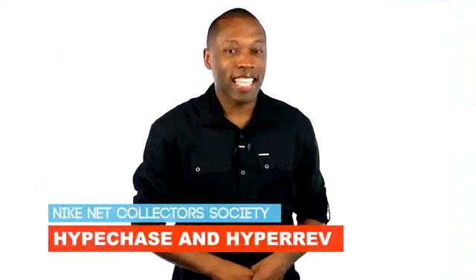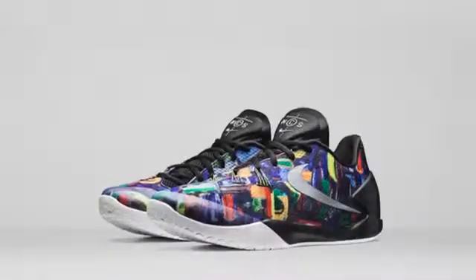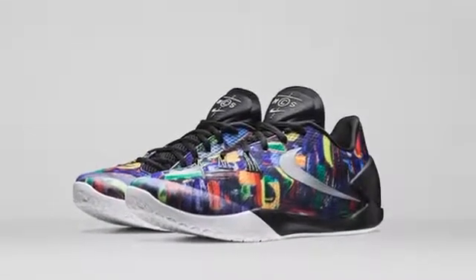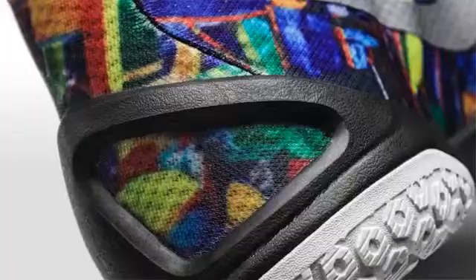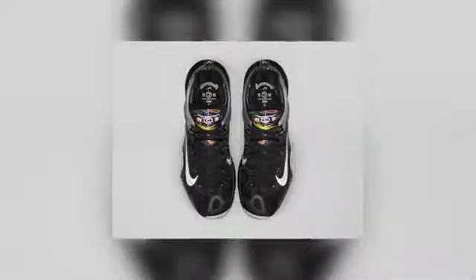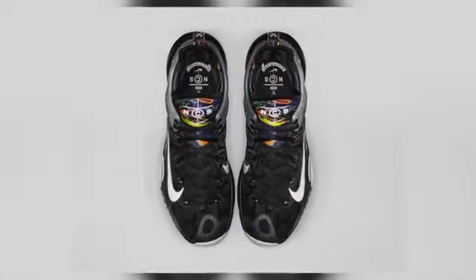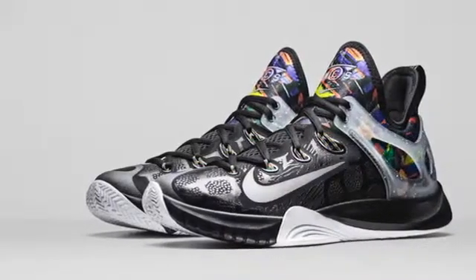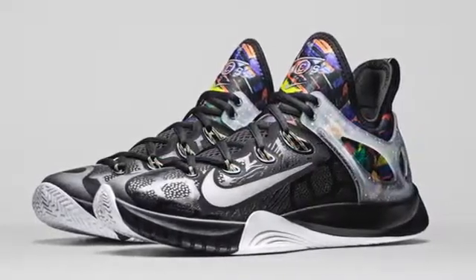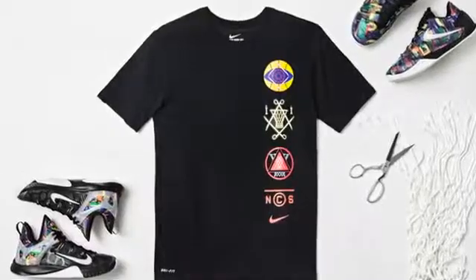Next up is the Nike Net Collector Society with the Zoom Hyper Rev and the Hyper Chase. Nike Basketball created these to celebrate those who actually cut down the nets during March, and the colors on the upper are a mix of those collegiate schools. Personally, I like the look of the Hyper Rev more than the Hyper Chase. There's something about that tonal black upper that really stands out to me more than the colorful upper on the Hyper Chase — just imagine a basketball court that's colored. The Hyper Chase is actually available right now on Nike.com, with the Hyper Rev dropping in early April.